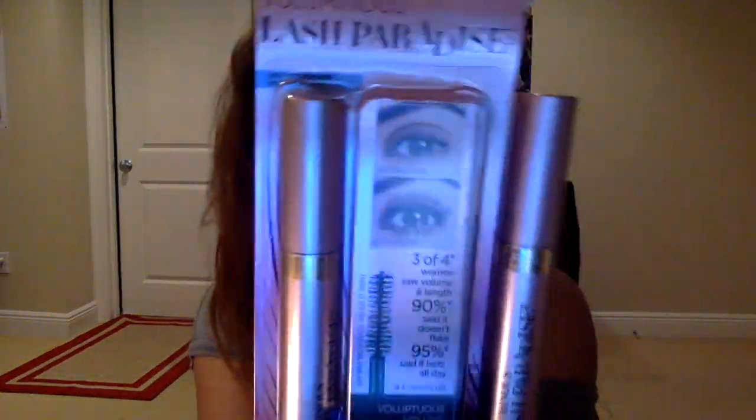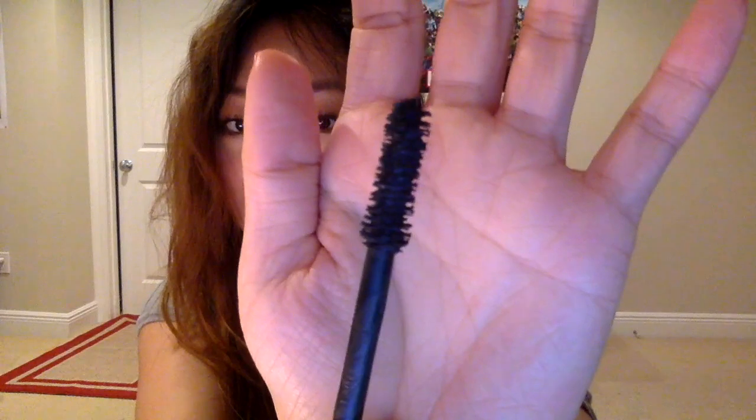Next are these — L'Oreal Lash Paradise. I have two colors, two different formulas: a waterproof black and the washable version in color Blackest Brown. They do a very good job at curling. The wand is large and I have Asian lashes — slightly on the longer and flatter side — and they curl very well. However, they don't stay curled on their own.